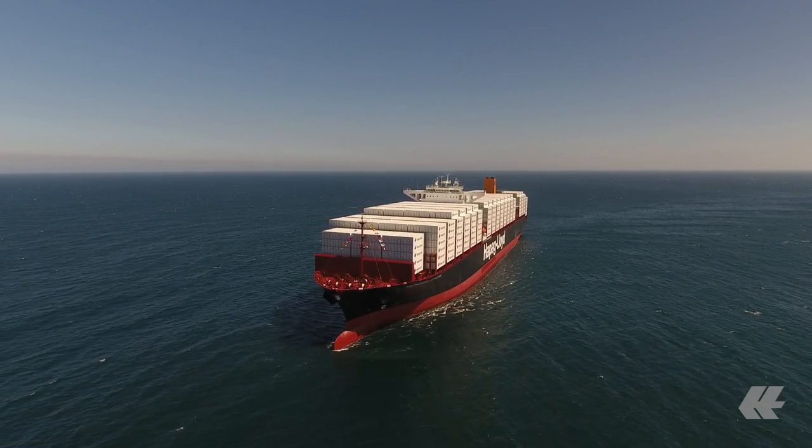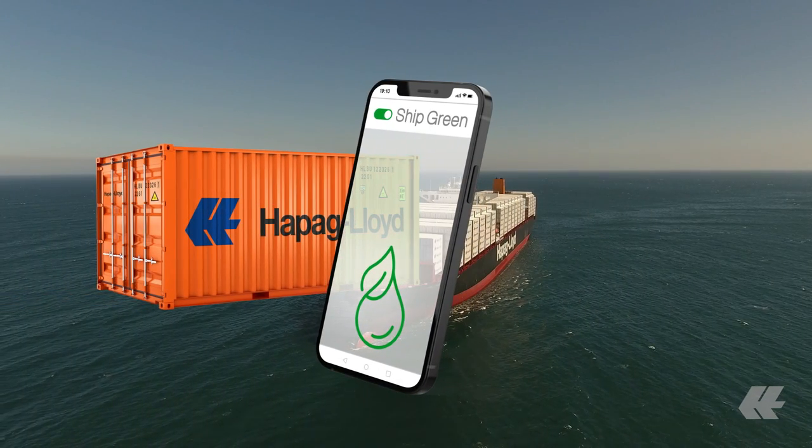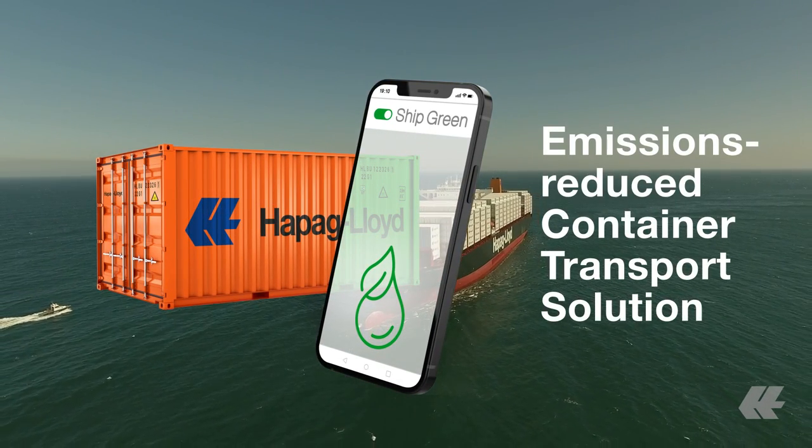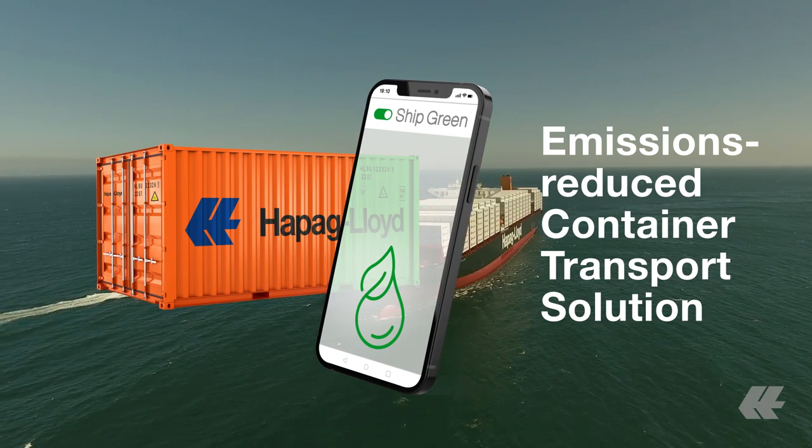Based on our efforts and the use of biofuel, we are offering you ShipGreen — our emissions-reduced container transport solution that gives you the opportunity to avoid maritime transport emissions.